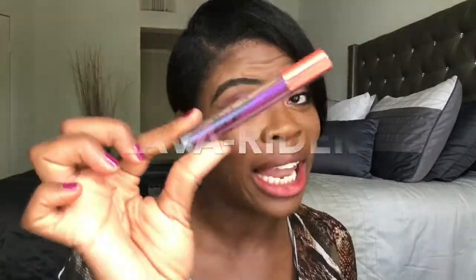Girl, you better come through for the new season. So yes, I decided to keep a lava rider on my lips, and that is this color. I am feeling it. You see me looking this way — I'm looking in the mirror. I'm feeling it. I'm getting ready to go out on a date night with the husband. Yes, I am, because I'm feeling myself.